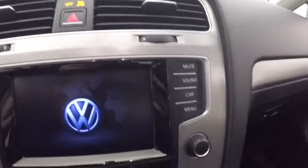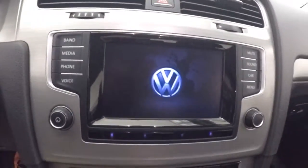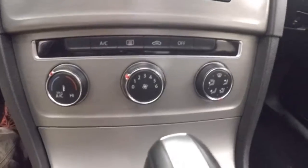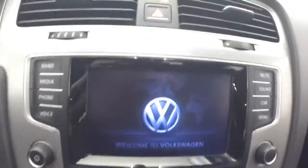Bluetooth stereo controls on the steering wheel. Fires right up. All your audio controls, climate controls, and a touch screen display.